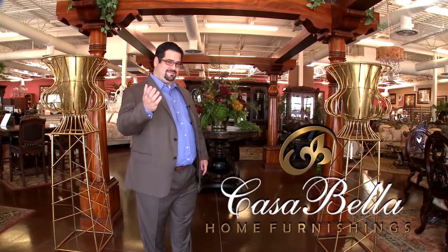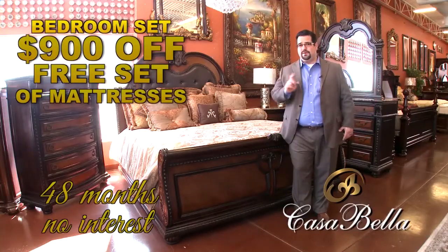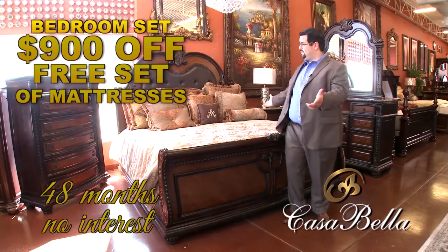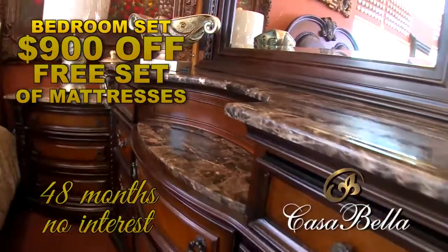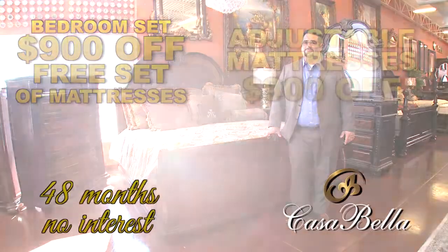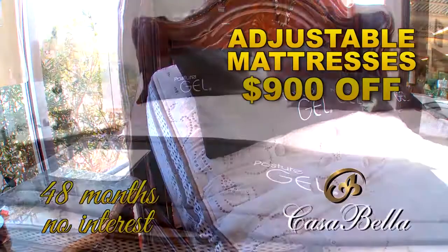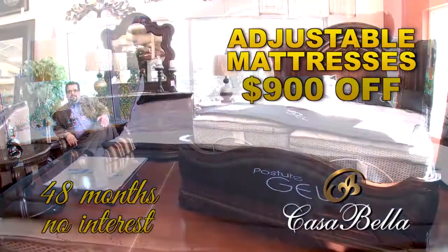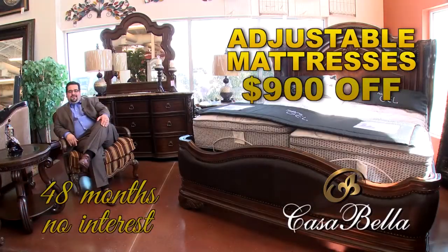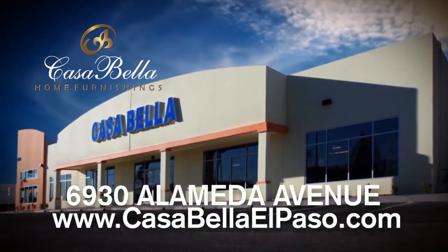Welcome to Casa Veda — we are the difference. Buy a bedroom set, get a free set of mattresses. Buy this bedroom set, get an additional $900 off. At 48 months no interest, you can't beat that. Adjustable frames — $900 off. Anti-snore, zero gravity. Casa Veda, 6930 Alameda. CasaVedaElPaso.com.